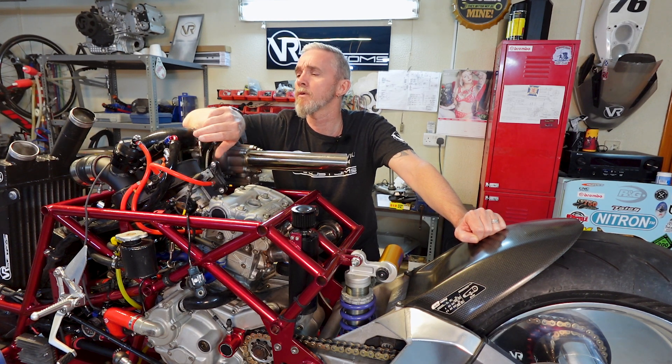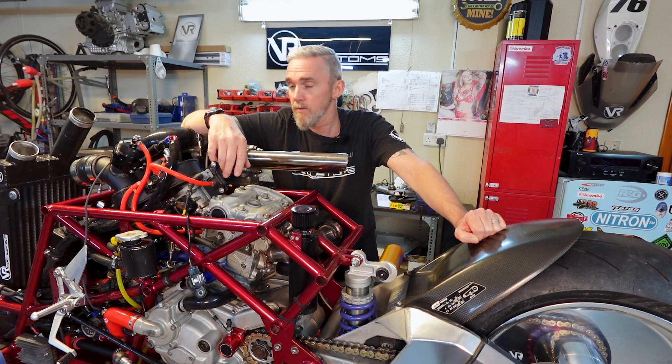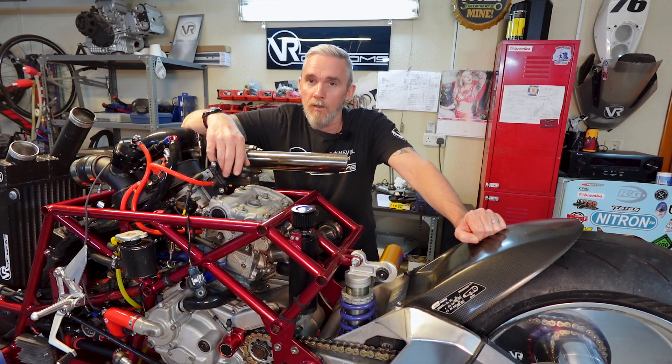It's 8:27pm now. Let's see how far I can get removing this engine tonight so we can maybe get the other one in tomorrow.